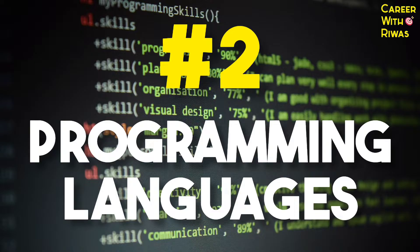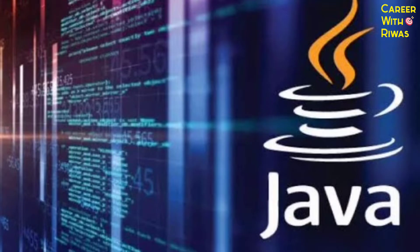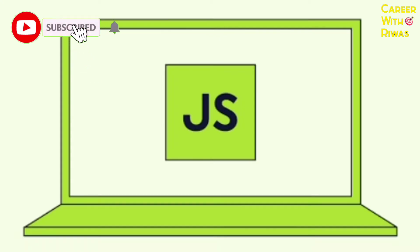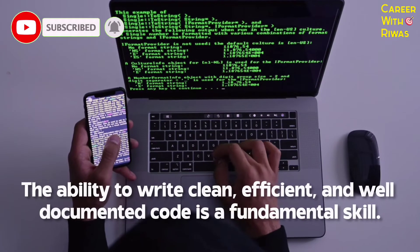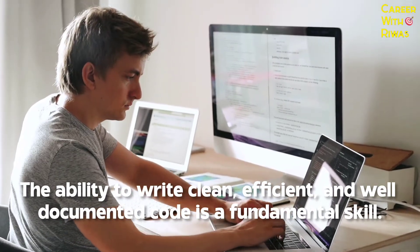Number 2: Programming languages. Proficiency in languages like Python, Java, C++ or JavaScript is crucial. The ability to write clean, efficient and well-documented code is a fundamental skill.